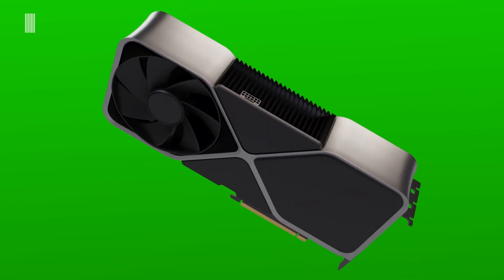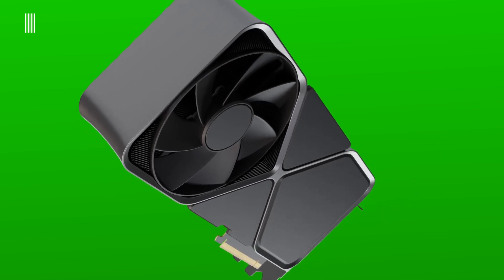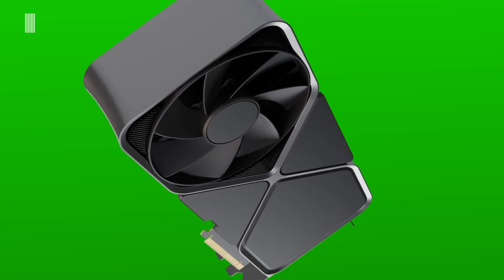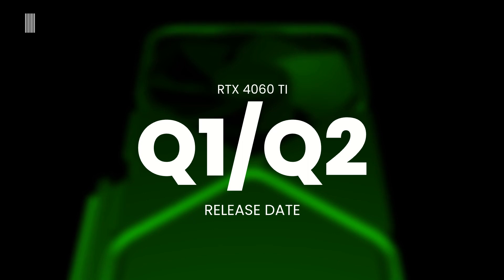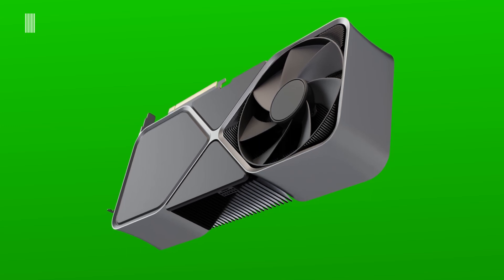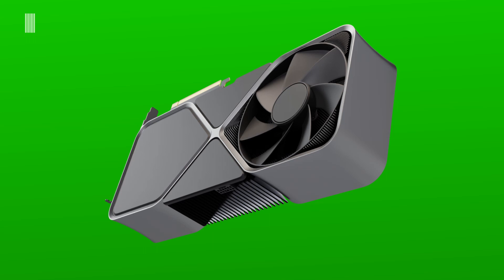So if you want to buy one, be ready to spend. As for the release date, we will have to wait a little longer. It is probable that the RTX 4060 Ti will arrive in late Q1 or early Q2 2023.